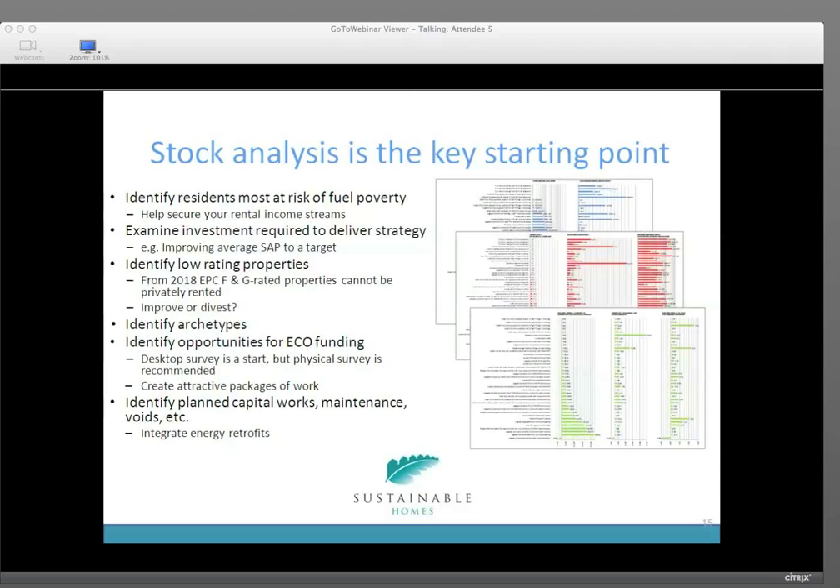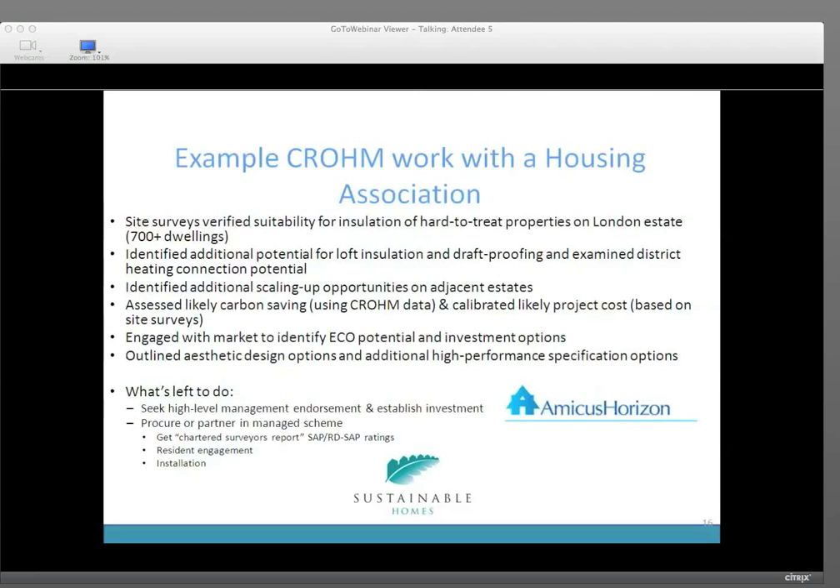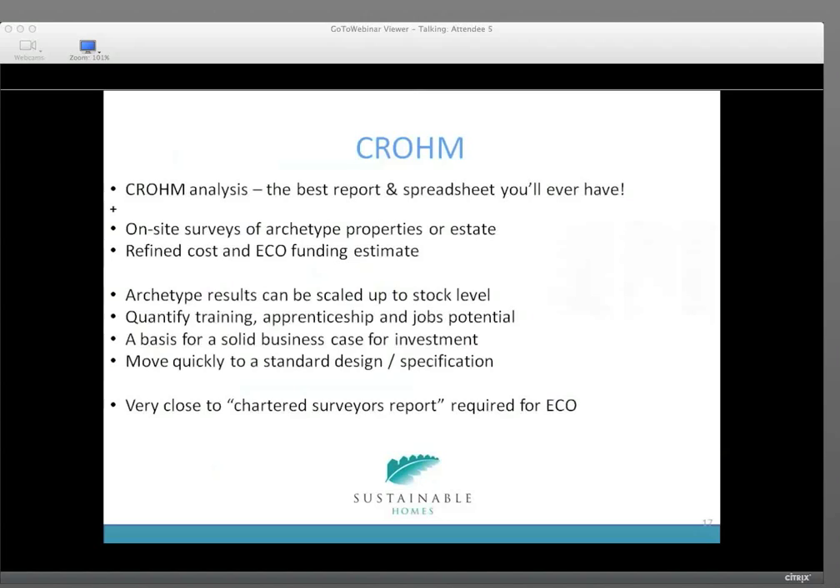Here's an example with Amicus and Rockwall. We went out and did a site survey looking at 700 dwellings. We identified the potential for loft insulation and draft proofing, identified additional scale-up opportunities and the likelihood of carbon saving, engaged with the market to identify ECO potential, and outlined aesthetic design options and additional high-performance specification options. To summarise on Chrome: we've been told a number of times it's the best report and spreadsheet you'll ever have. It provides significant, in-depth analysis of measures and your homes and how they can get to low-carbon in the most cost-effective way, including archetype results, analysis of training, apprenticeships and jobs potential, and it's very close to the chartered surveyor's report required for ECO.